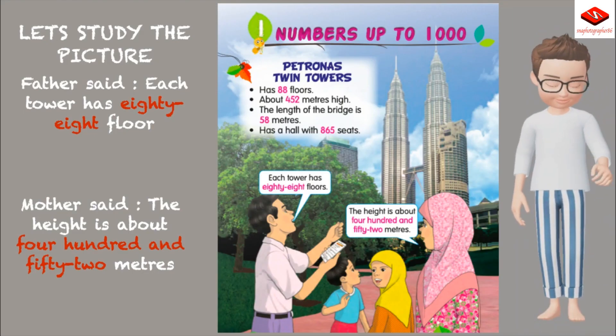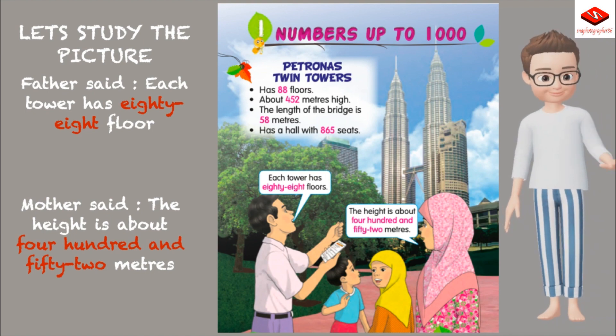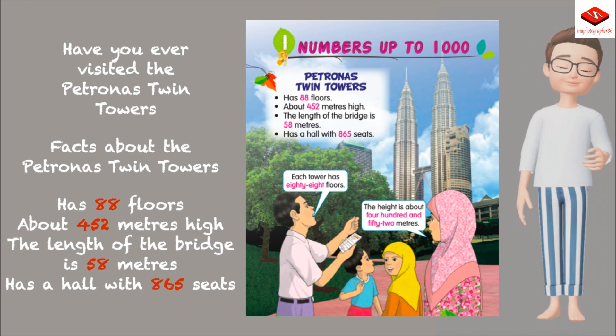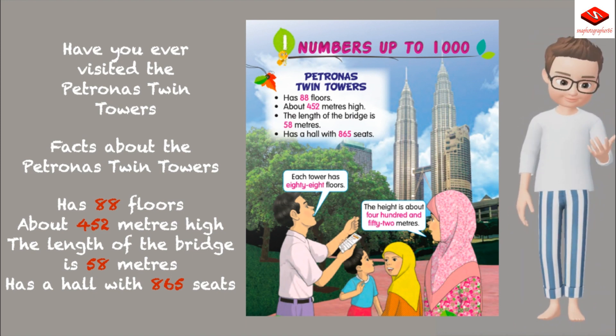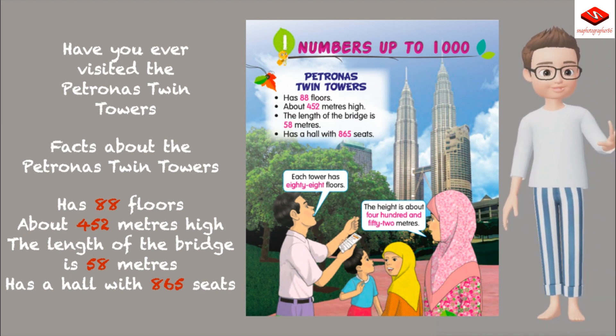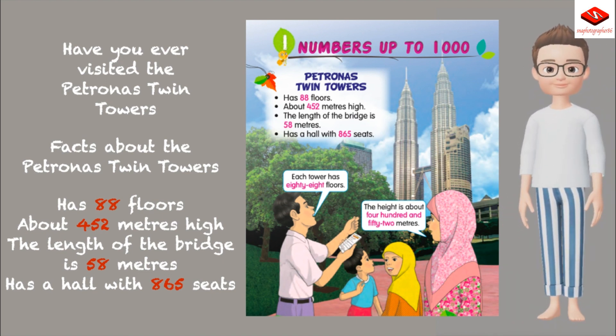Let's study the picture. Father said each tower has 88 floors. Mother said the height is about 452 meters. Facts about the Petronas Twin Towers: it has 88 floors, is about 452 meters high, the length of the bridge is 58 meters, and it has a hall with 865 seats.